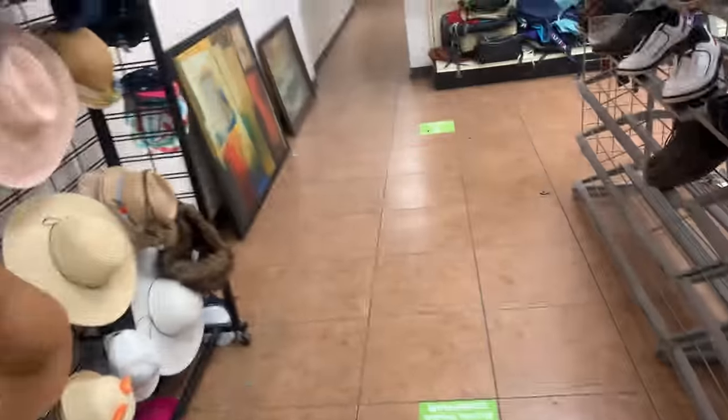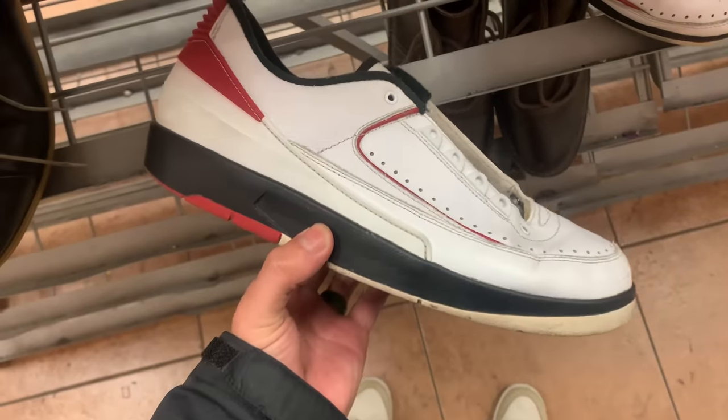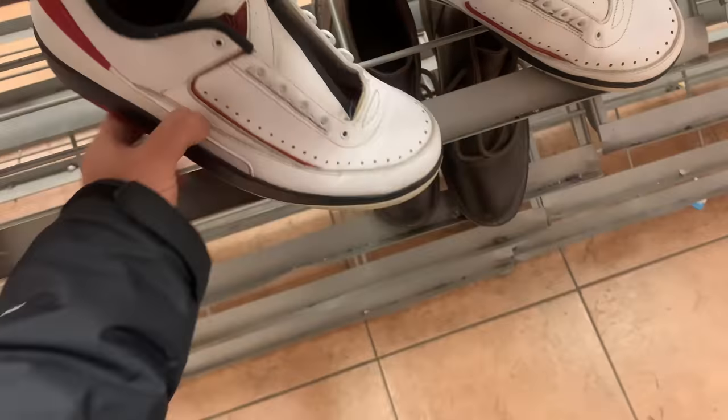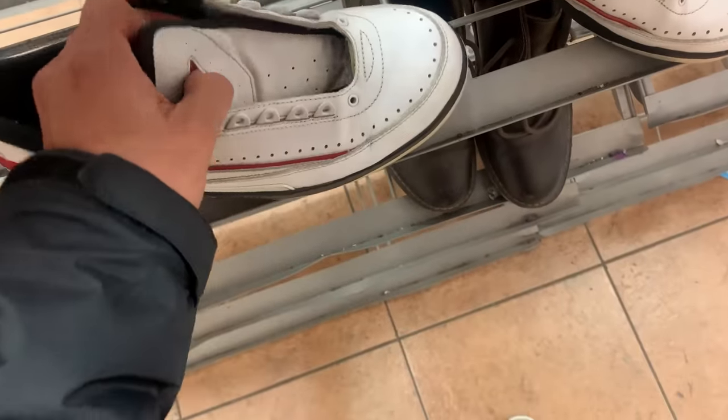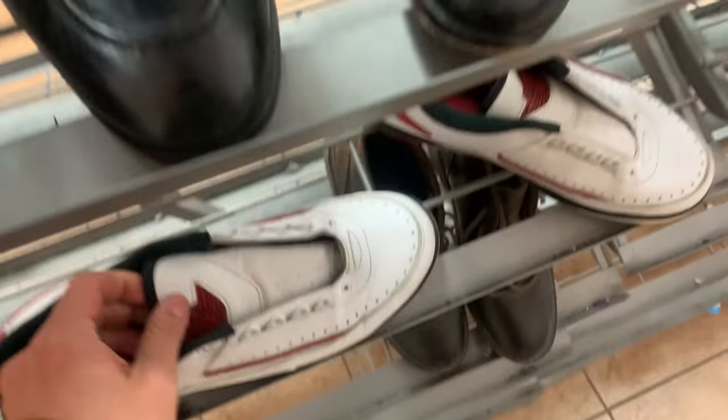We're back at Goodwill and we spotted a pair of Jordan 2s in a size 10.5. Does anyone even like Jordan 2s anymore? Look at this tongue — it's not even attached. Let's see if we can find any clothes.